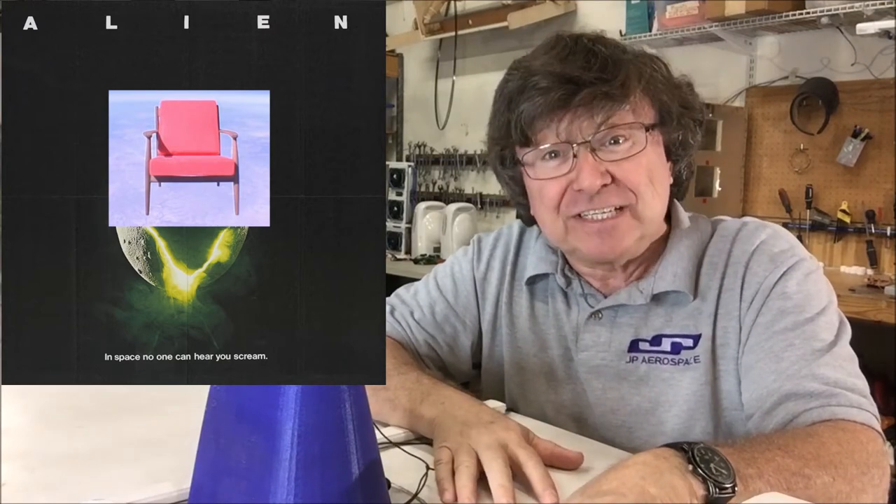This actually is a TV commercial we did about 11 years ago. The folks over at Toshiba thought a chair floating in space would sell big screen TVs. What were they thinking?